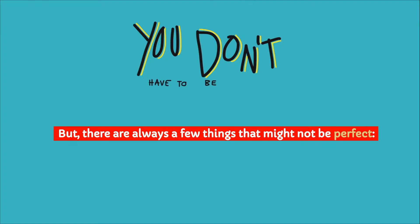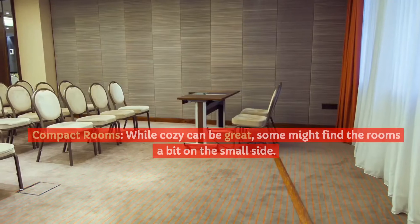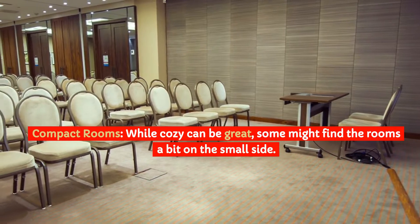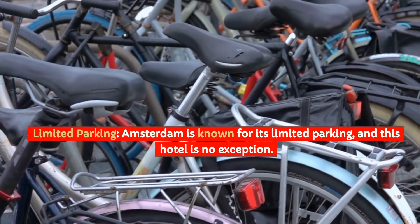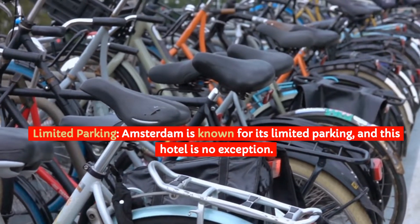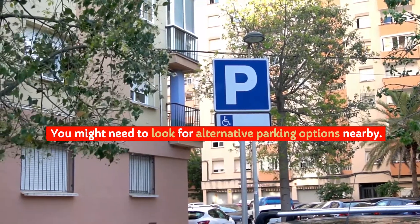But there are always a few things that might not be perfect. Compact Rooms: While cozy can be great, some might find the rooms a bit on the small side. Limited Parking: Amsterdam is known for its limited parking, and this hotel is no exception — you might need to look for alternative parking options nearby.